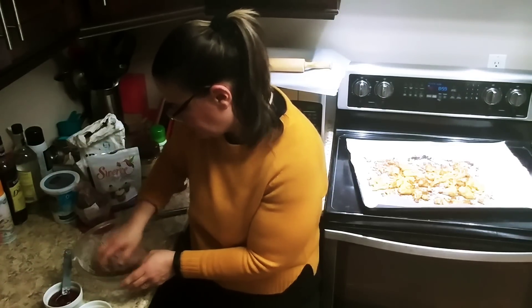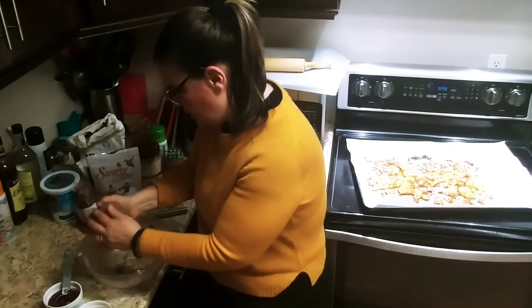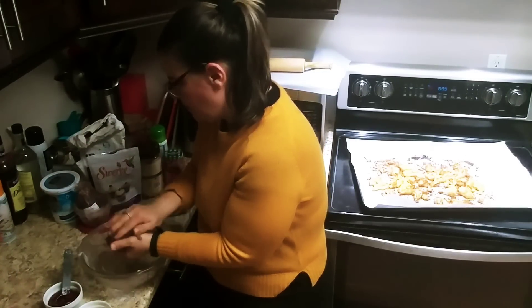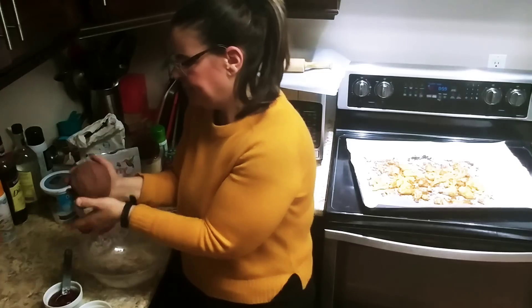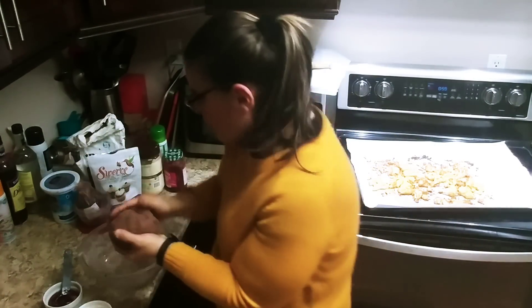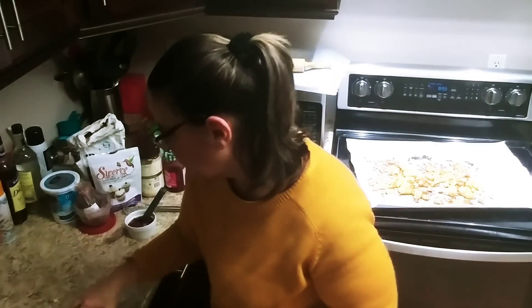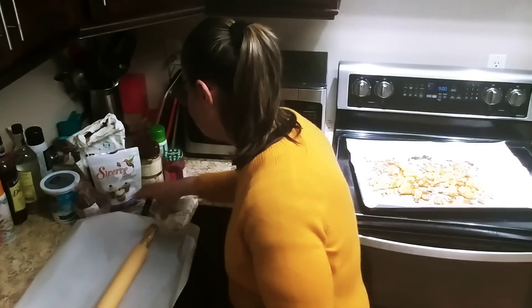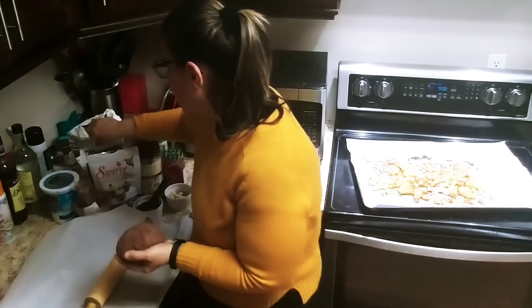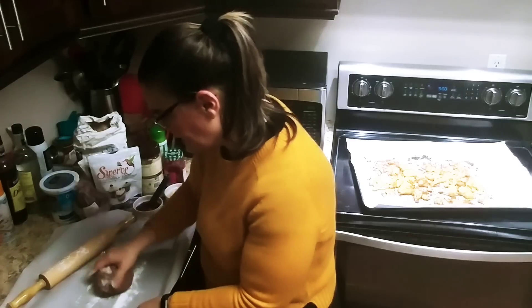It just takes a few minutes to get all the pieces together — you'll see it turn into a ball. Some people say it gets sticky but it's really not bad at all. You can put it in the fridge for about an hour to get a little bit harder. Then I take some extra flour, sprinkle it on my rolling pin and a little on the baking sheet.